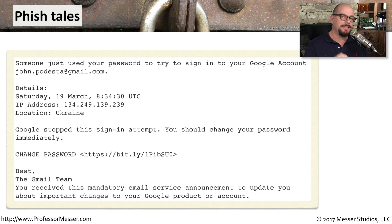Here is the exact phishing email that John Podesta received. It says someone just used your password to try to sign into a Google account, gave his email address, the date and time, the IP address, and the location associated with that IP address. It says that Google stopped the sign-in attempt and that he should change his password immediately, providing a change password link. Notice that the change password link is not a Google link — it's a shortened Bitly link.